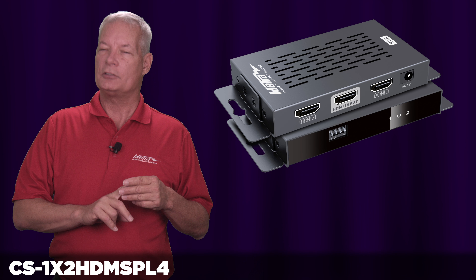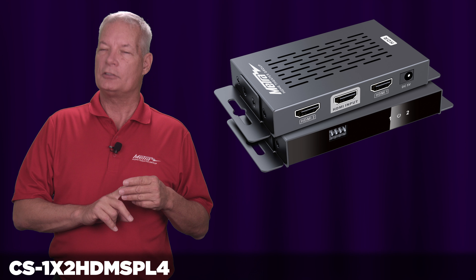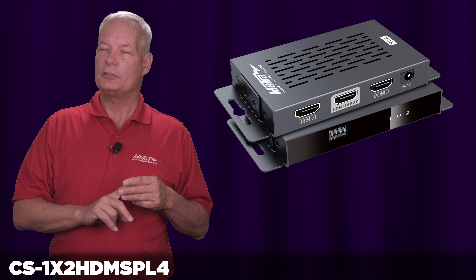Hello, my name is Brent McCall with Metro Home Theater Group. I'm part of the product development and technical support team here, and I'm going to introduce you to our brand new 1 in 2 out HDMI 18 gigabit splitter. The CS-1X2 HDM SPL4, which is now available, supports all the feature sets within the standard HDMI 2.0 domain.